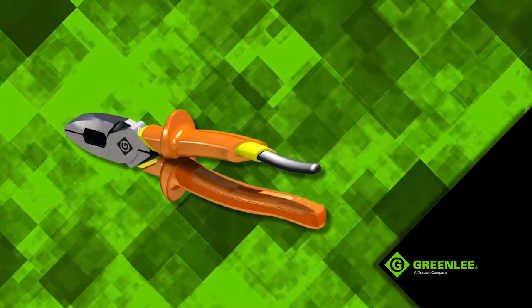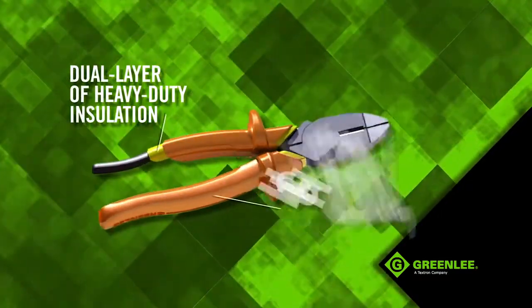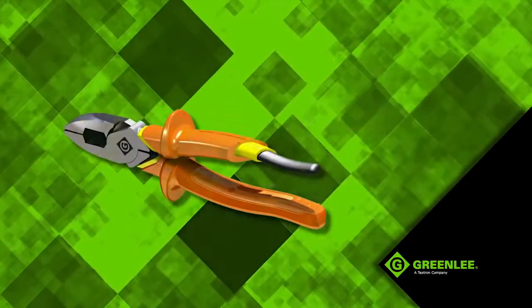Each heavy duty tool is designed for safety, featuring a dual layer of heavy duty insulation and a high visibility impact resistant orange coating rated to 1000 volts AC, 1500 volts DC.